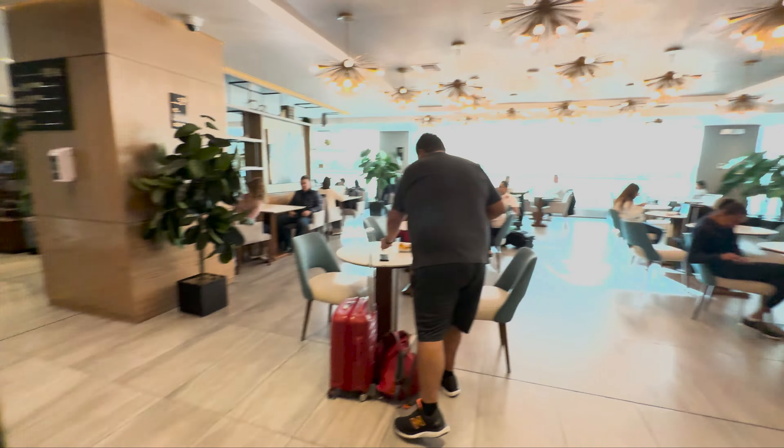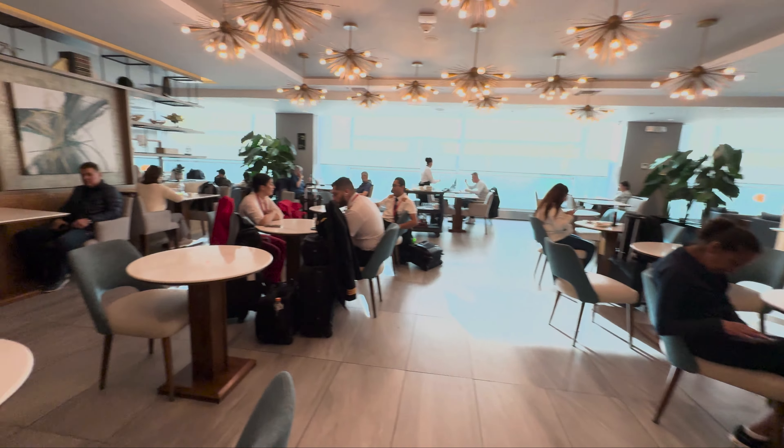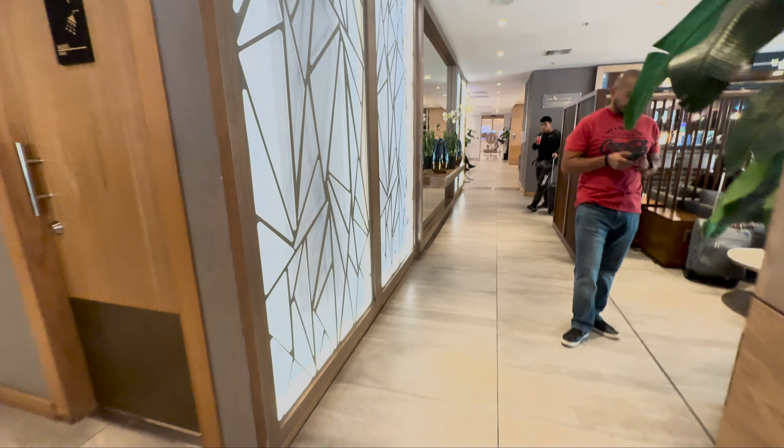You've got some beverages there. As you can see the seating area is fairly crowded, but I was able to find some seats fairly easily. They do have showers as well if you need that.